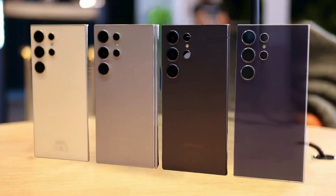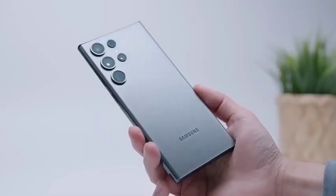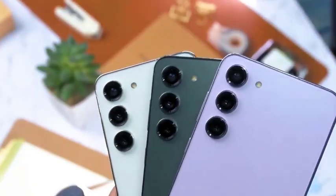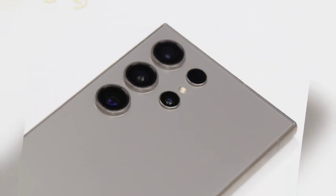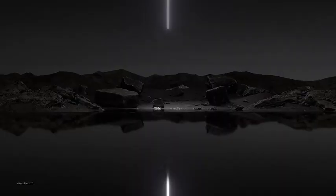The Galaxy S25 Ultra is embracing a more refined and ergonomic design, as suggested by leaked renders and dummy units. Departing from the sharper edges of its predecessor, the Galaxy S24 Ultra, the S25 Ultra is opting for rounded corners that give it a modern and comfortable aesthetic. This design change is expected to make the device easier to hold, offering better grip and usability for longer periods.